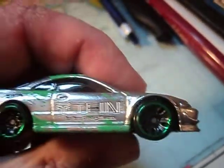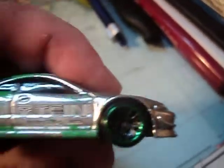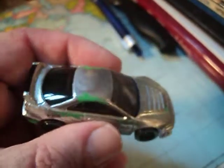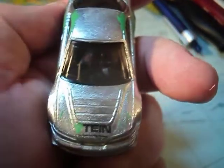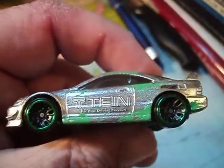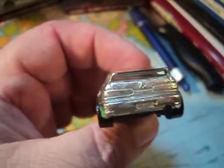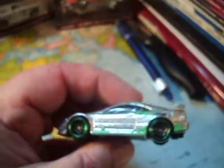Looking alright, I guess. I like how the wheels look with the green trim around it — looks pretty good, really nice actually. Nice front hood there. Pretty, pretty nice. And there's a look at the custom Acura Integra GSR ZAMAC.